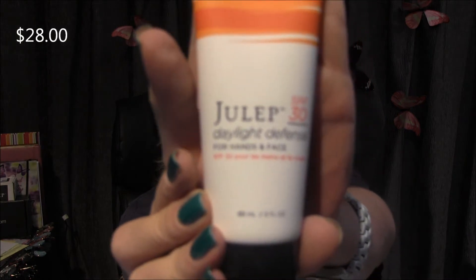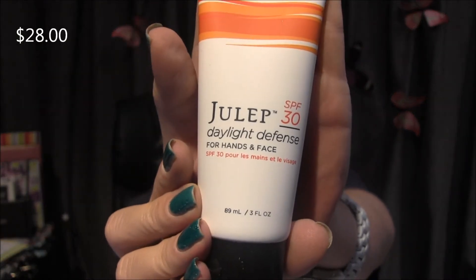And now we have Julep SPF 30 Daylight Defense for Hands and Face, also three fluid ounces. Apply to face and hands before sun exposure, reapply after swimming and hand washing. I don't know why I keep opening these — I know they're going to have foil on them.